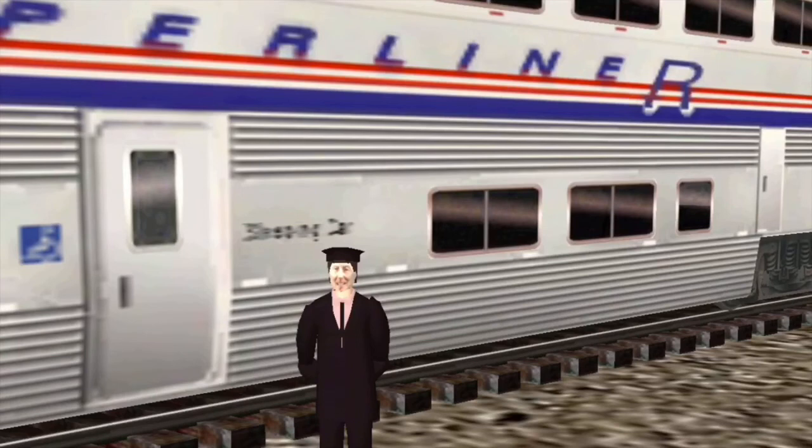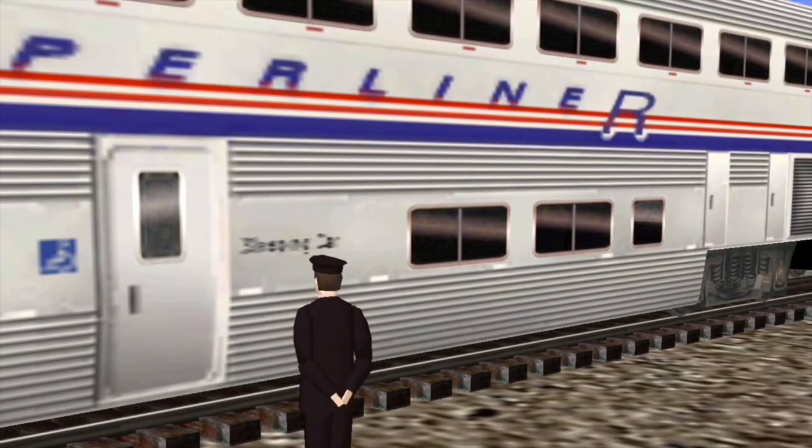This is one of the sleeper cars. As you can see, there's lots of room in here to sit down, relax, put your feet up. This even makes into a bed so you can spend the night, and you have your own bathroom. Can't beat that — all the comforts of home.